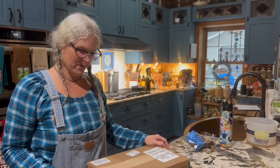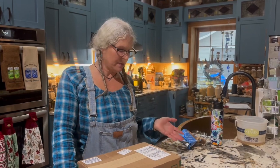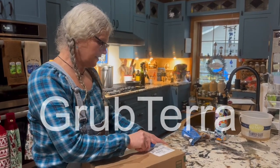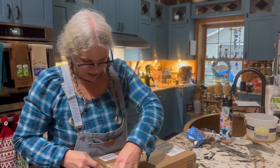Hello everyone and welcome to Number 9 Farms. Today we are going to be doing something a little different. I received a package from Myra at GrubTerra and we are going to open that up right now and see what we have.